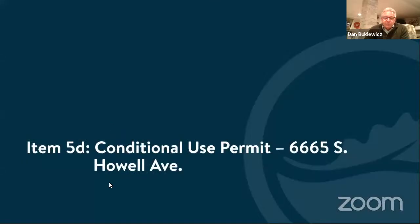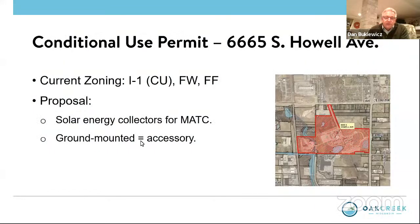Item 5D is a consideration of a conditional use permit submitted by Milwaukee Area Technical College right here in Oak Creek — for solar arrays on the property at 6665 South Powell. It's actually a small solar farm: three rows on approximately one acre of the MATC property, interior to the site. The solar energy collectors are going to be ground mounted, which is considered accessory in the code, which is why the conditional use permit is required.